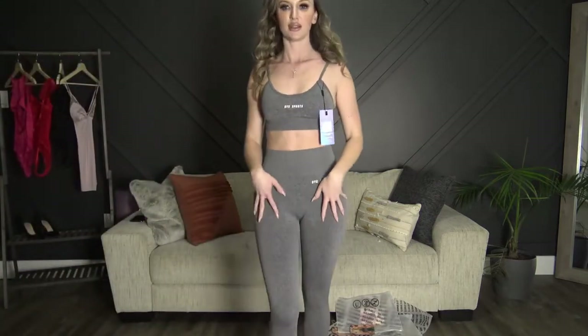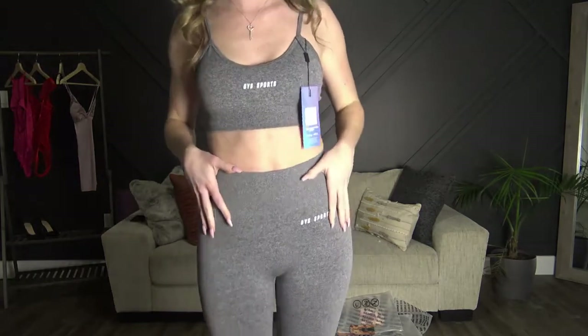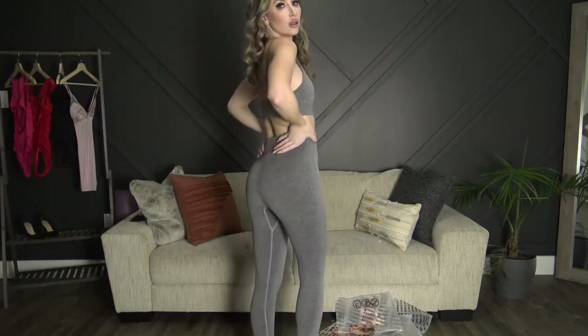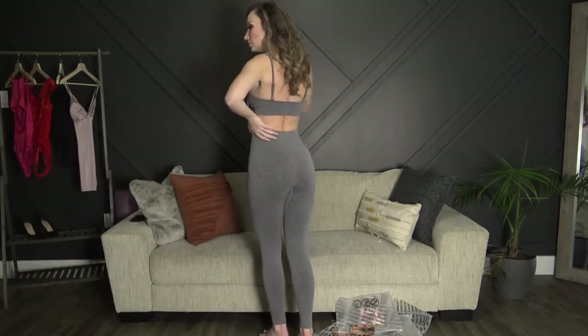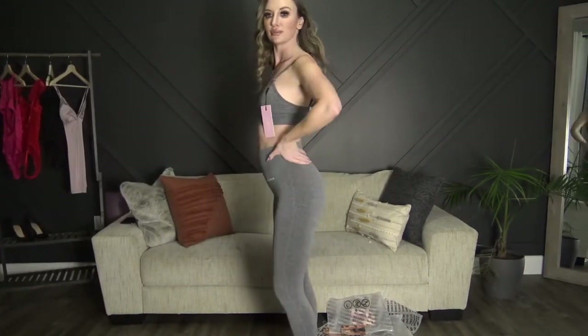Okay, here is set number one on — the gray set. I wasn't sure if the pants were full length or not, but they are perfect: high-waisted and so cute, they fit perfectly. The top is also super cute. I left the padding in and they are not see-through.